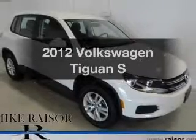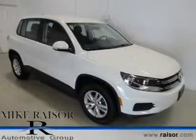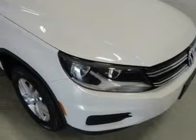Check out this 2012 Volkswagen Tiguan. If you're looking for a first-rate auto, this one could be yours today.